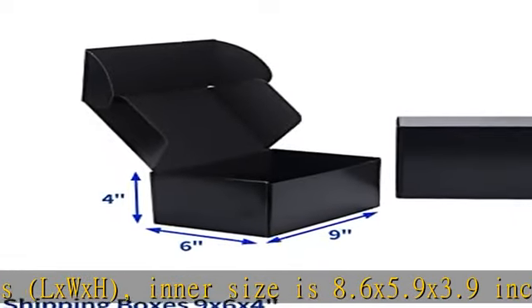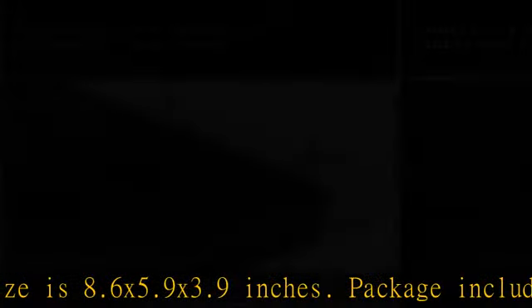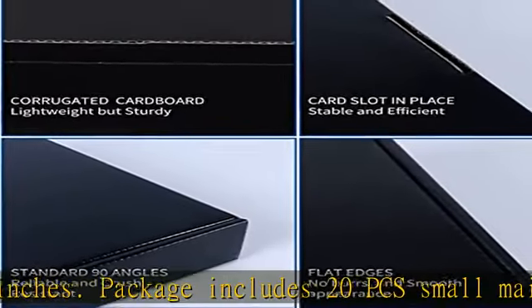Wide usage — the corrugated mailer boxes are perfect for small businesses, packaging, mailing, shipping, and gift-giving small items.